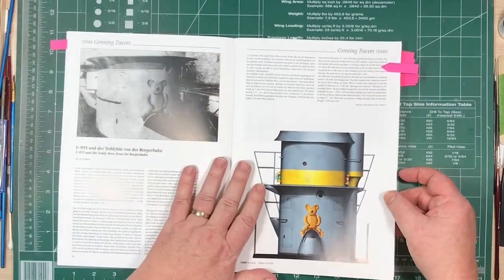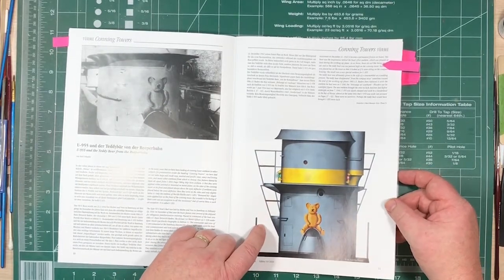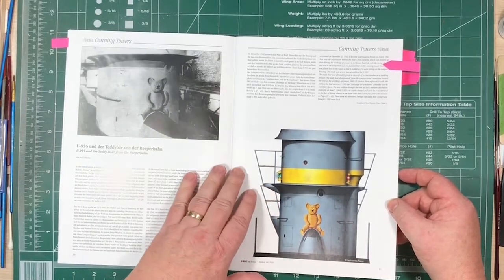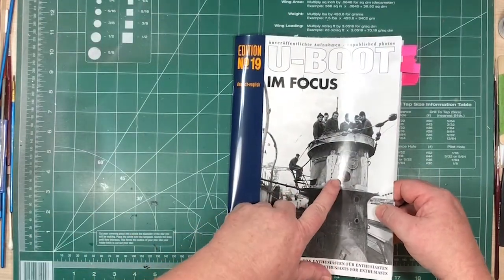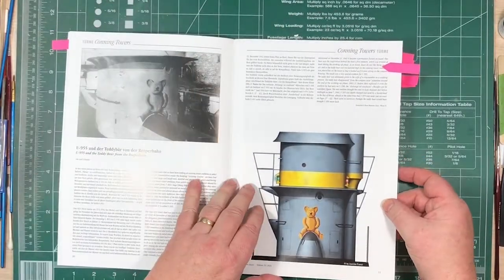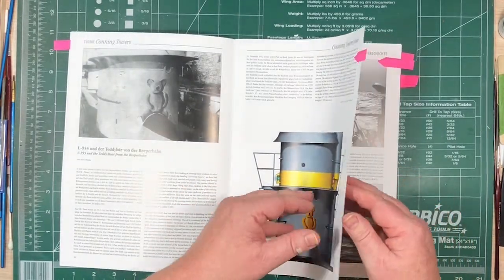Conning Towers is another regular section. This one's about U-955 and the Teddy Bear from the Reaper Barn. There are a few differences to how they normally appear — as I saw on the cover, it's usually a metal plaque bolted in place, but this one was a painting. It only lasted for a little while, and it tells the story behind where it came from and how it got there.